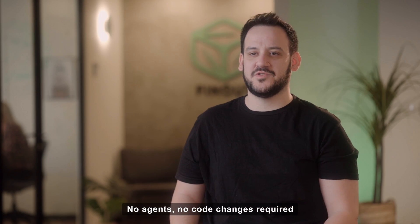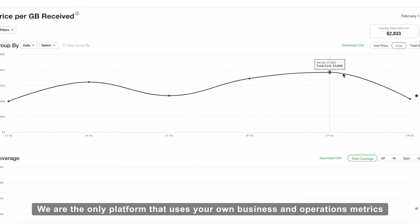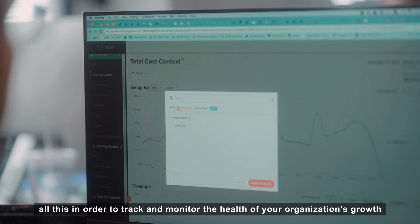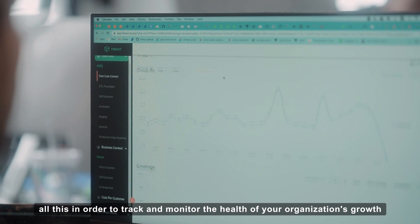No agents, no code changes required. We're the only platform that uses your own business and operation metrics to allow you to build your unit economics. All this in order to track and monitor the health of your organization's growth.